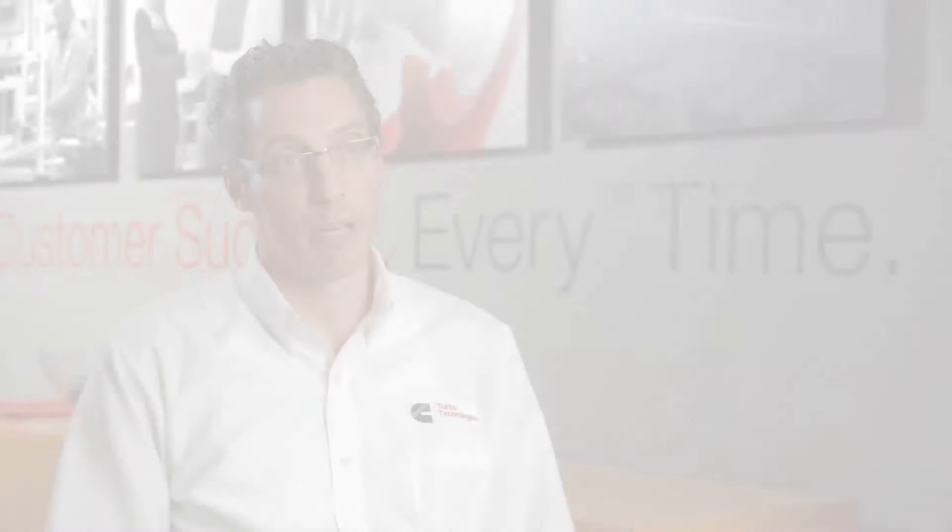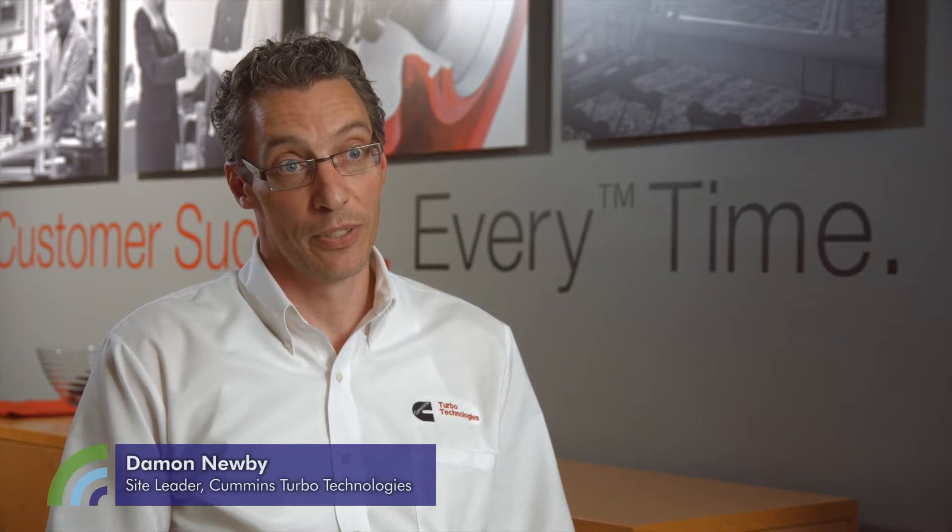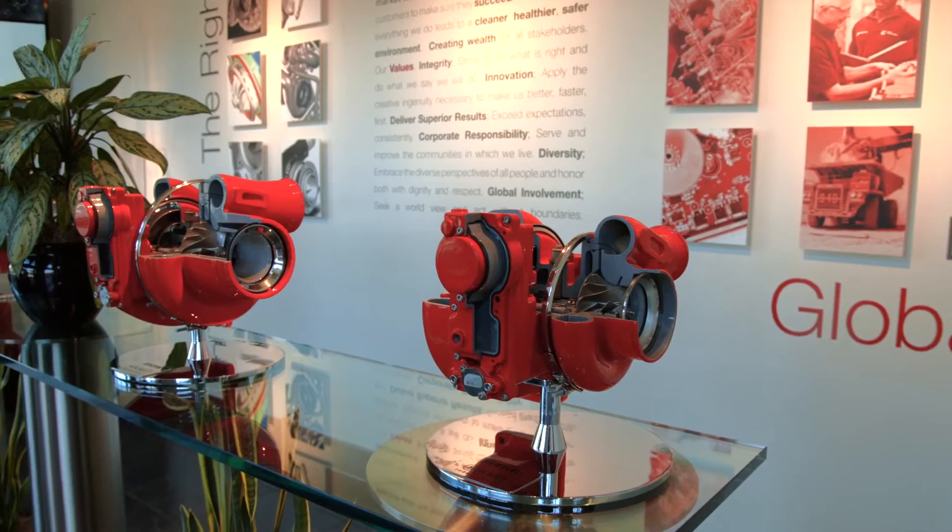Cummins Turbo Technologies is a designer and manufacturer of turbochargers for the light duty, medium duty, heavy duty, and high horsepower commercial diesel engines.